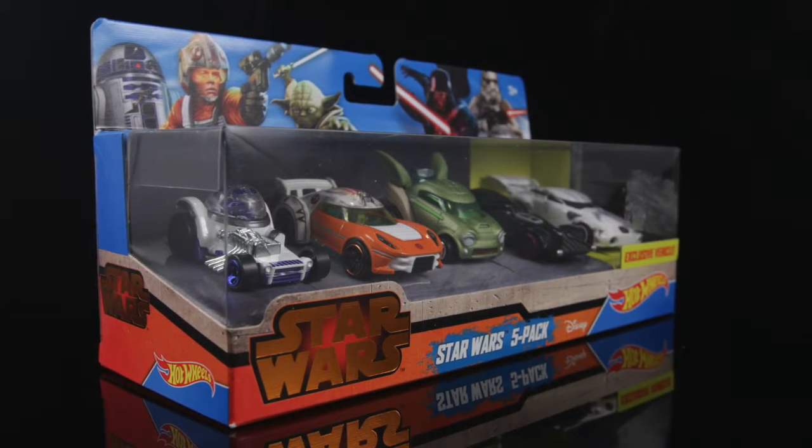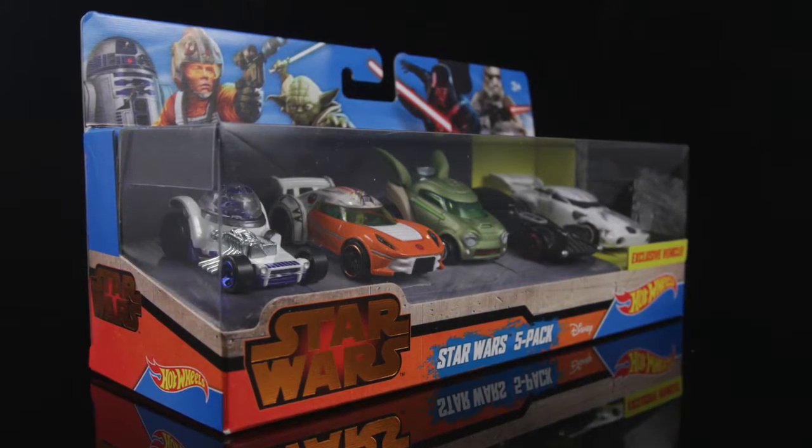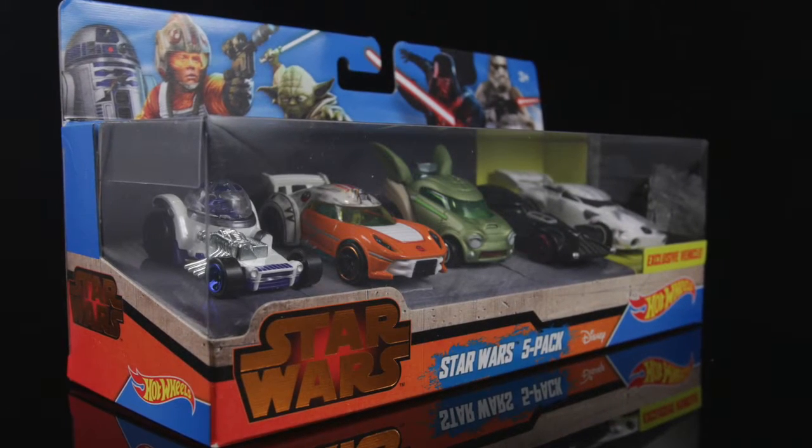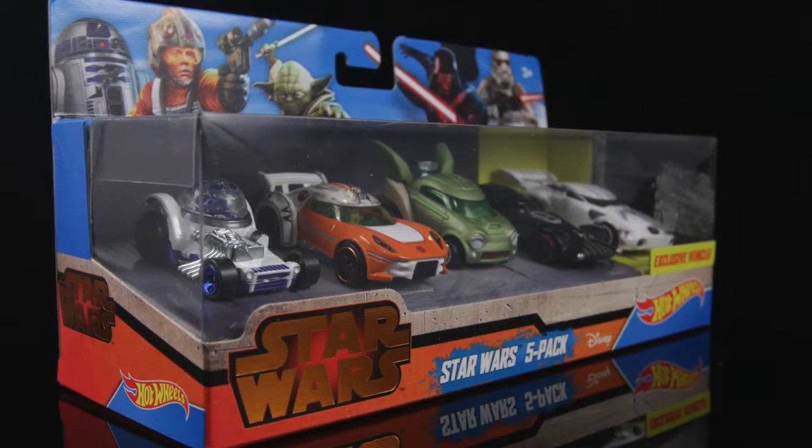Hey guys, Chumky here today doing a review on some Hot Wheels vehicles. These are the Star Wars character cars and it comes in a 5-pack with an exclusive Battle Damage Stormtrooper. Let's have a look at the packaging.